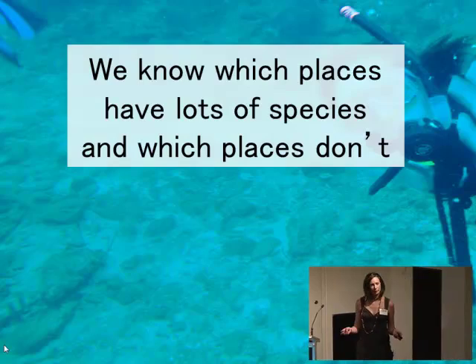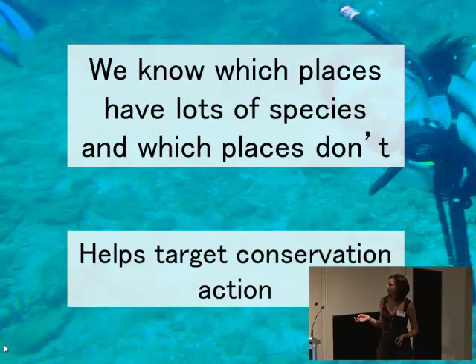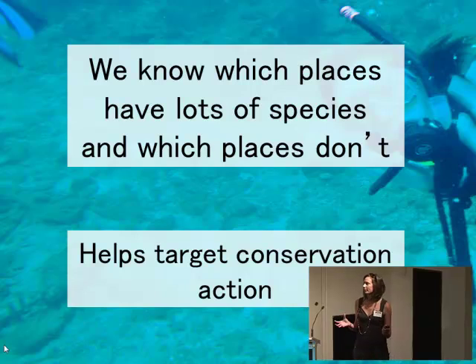What we already know pretty well is which places have lots of species and which places don't. That is helpful for conservation, as it helps us target conservation action. It's a lot easier with limited conservation resources to conserve one of these hotspots, because we get the maximum number of species conserved in one go.